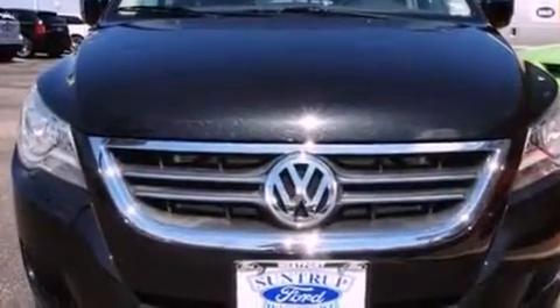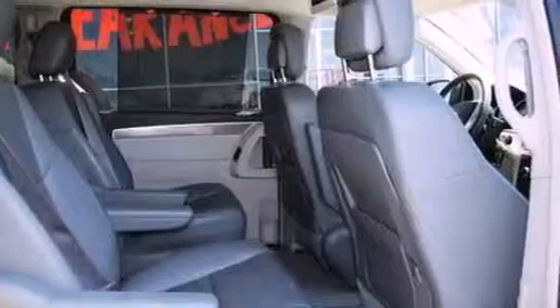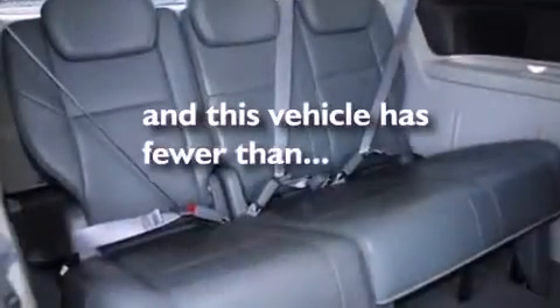An illuminated driver's side vanity mirror, an anti-lock braking system, front and rear reading lights, and this vehicle has less than 27,000 miles.